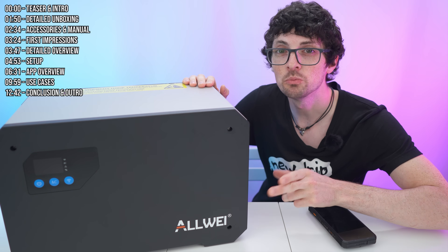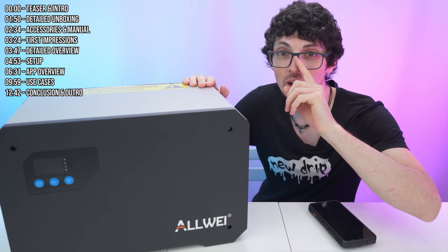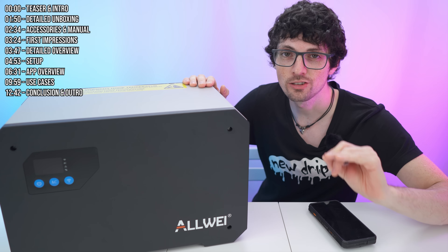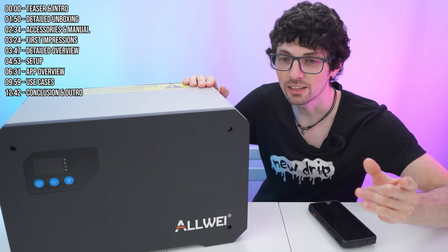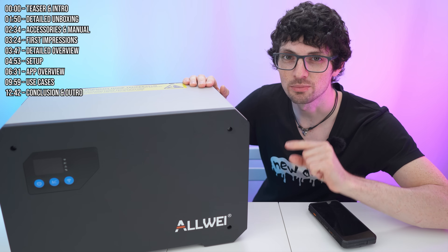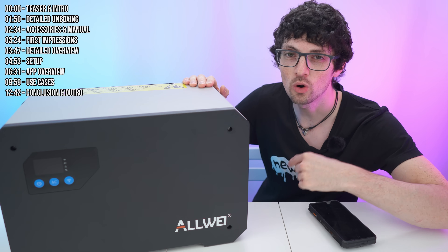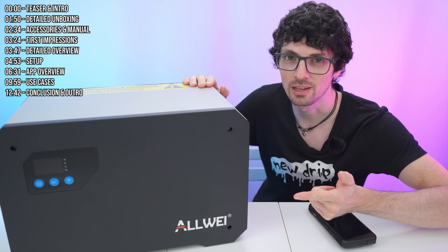This right here is the Allway BM1600 Balcony Power Station. In a world where energy costs keep rising, more of us are looking for a smart, practical way to save money. That's where this system comes in, because it's much more than just a battery — it's a smart, compact energy storage system designed for your home or outdoors on your balcony, and it has amazing capabilities.